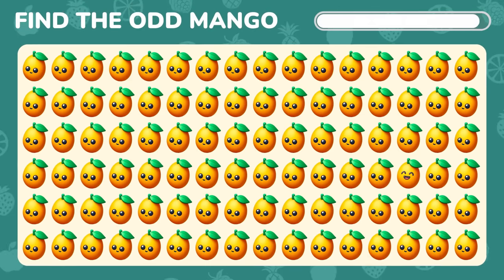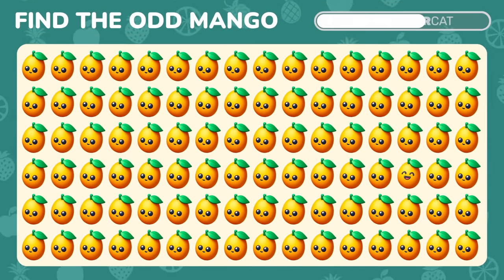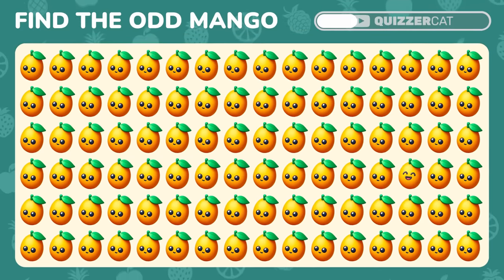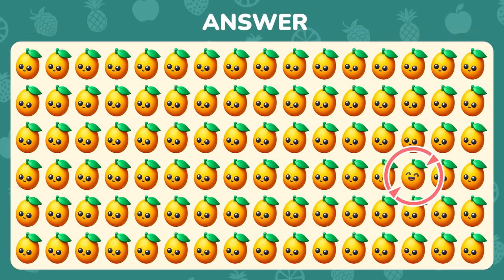Now spot the mango emoji that stands out. Aha! Right there!